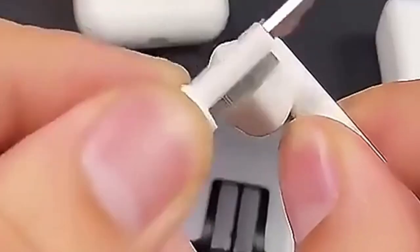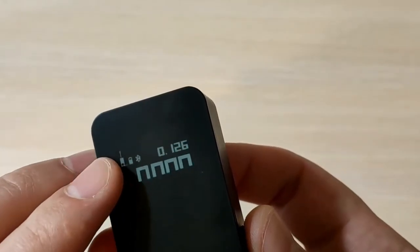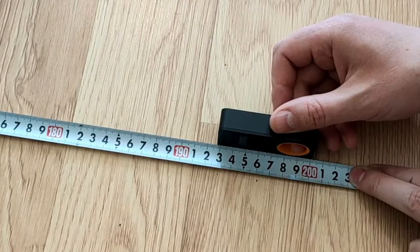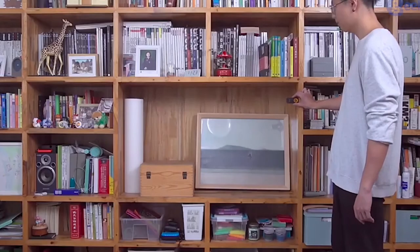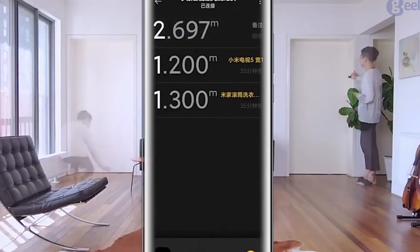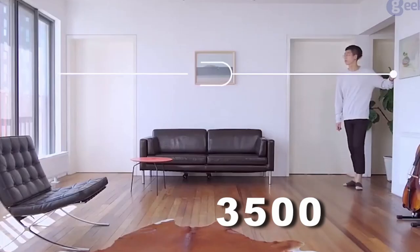Moving on to the next product. When I was collecting material for this video, I found a cool helper for the household. Now, to measure anything at home, you won't need a ruler or a tape measure anymore. You can buy yourself a laser pointer, and it can accurately measure all surfaces in your home. You can even make your own drawings and save the dimensions of each side or object in the app. By the way, on one charge you can make 3,500 measurements.